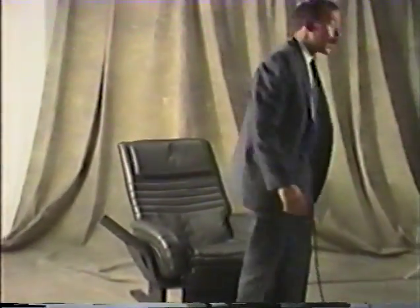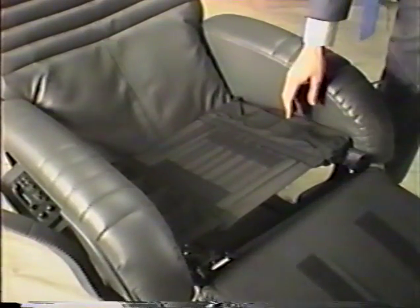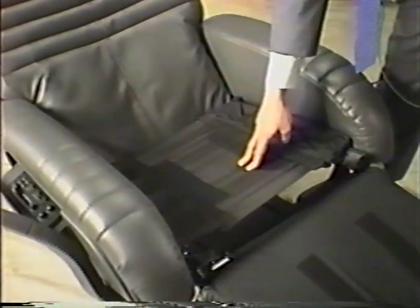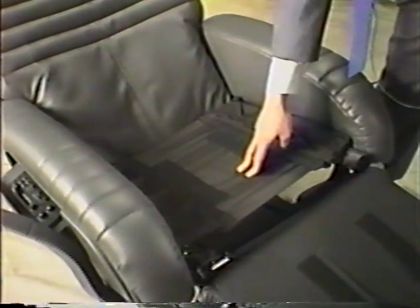Some of you have expressed grave concerns about the quality of some of the Getaway Chairs — I'd like to address some of those issues now. One of the biggest areas of concern has been with the seat itself. You'll notice this is a totally new seat than we had in our previous models — it's the same type of seat used in better Japanese automobiles. It's extremely comfortable and long-wearing.